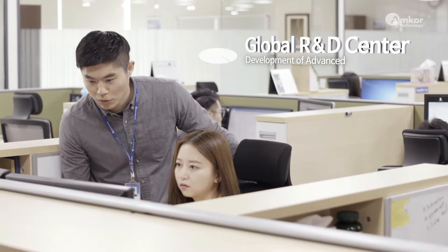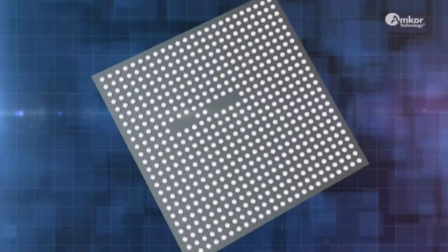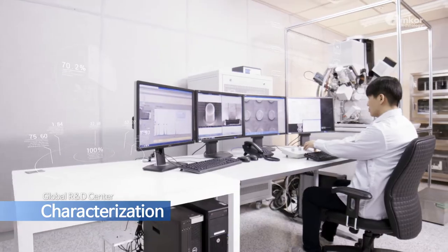As Amcor's world-class global R&D center, highly talented research personnel utilize design, simulation, and prototyping to develop advanced packaging technology.